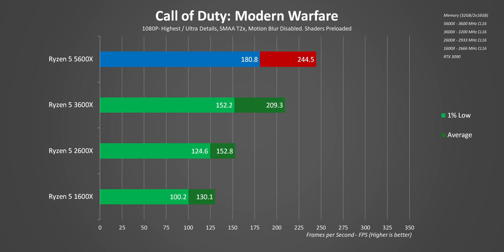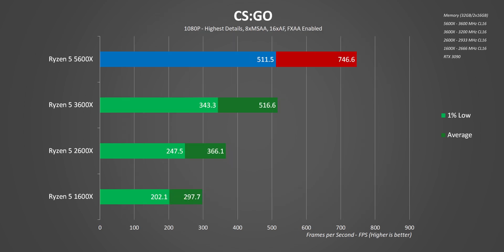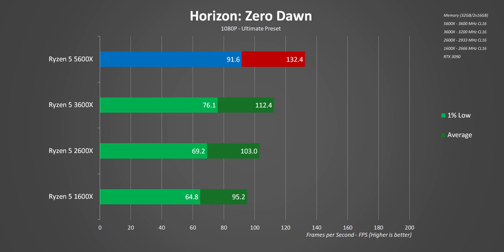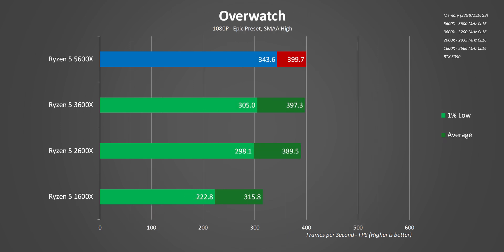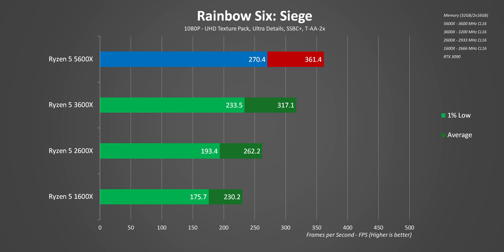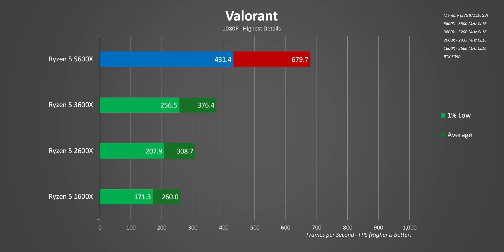Moving on to gaming — and this isn't even close. If you are on a budget, getting a 3600X or even a 3600 along with a B450 motherboard could be a really good option, but it's also super hard not to recommend jumping onto the 5600X bandwagon since it's literally light years ahead, provided you also have a GPU that can keep up with it. We can really see where AMD's focus was for this generation and it's exactly what they needed against Intel.